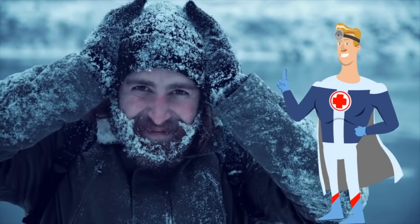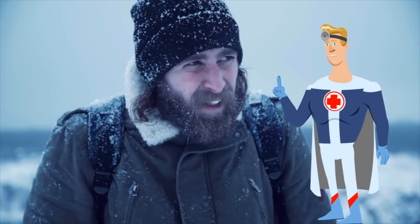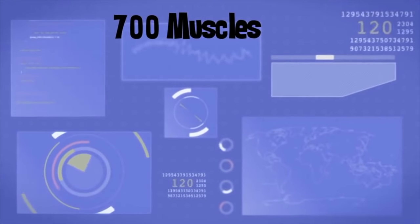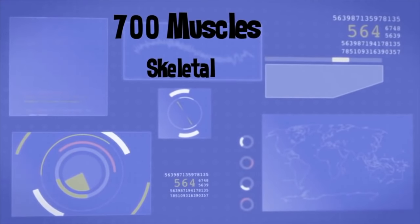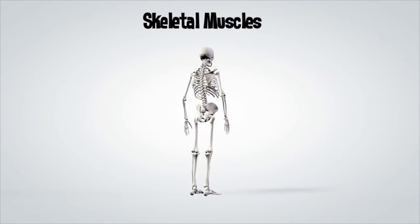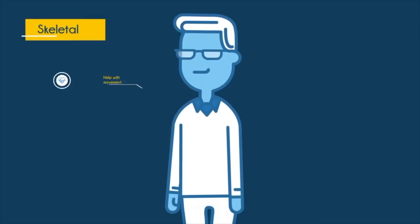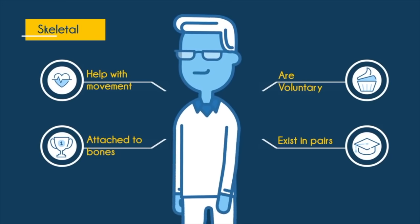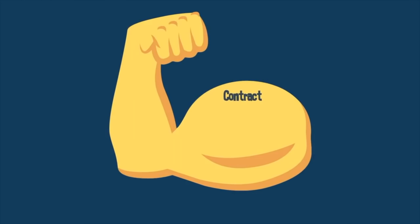Our body has approximately 700 muscles. These muscles can be divided into three types: skeletal, smooth, and cardiac. Skeletal muscles are voluntary muscles, meaning we can actively control their functions. They are attached to our bones and allow us to move. Skeletal muscles often exist in pairs — when one muscle contracts, the other relaxes.